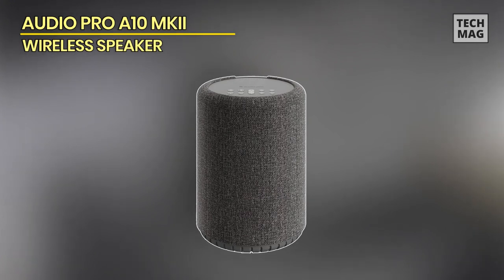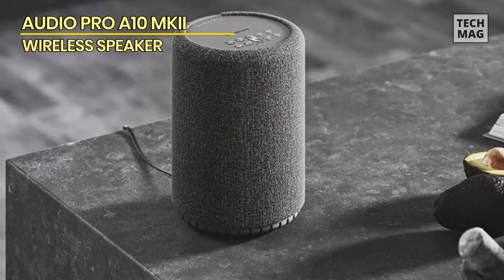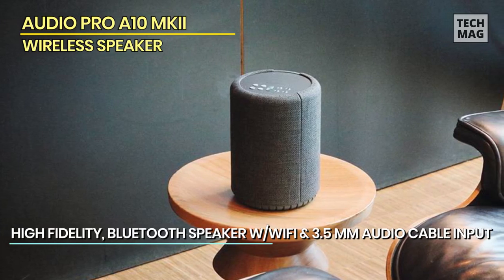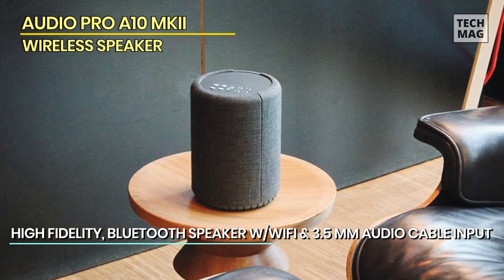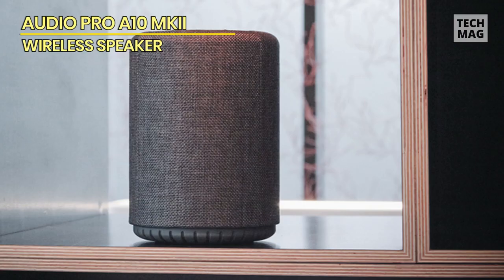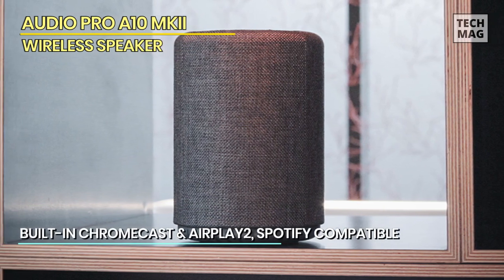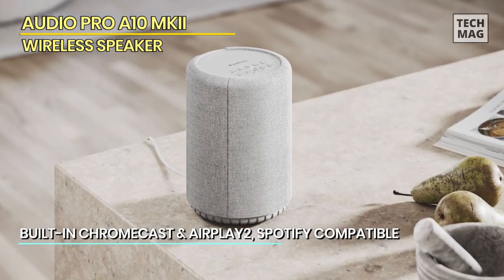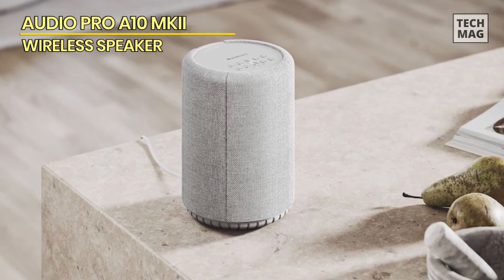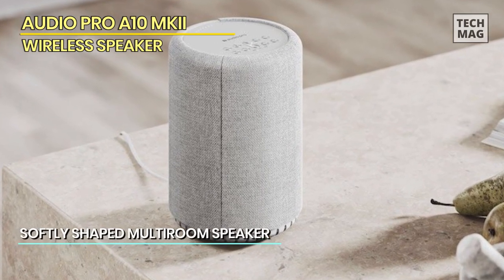Audio Pro A10 MK2. The Audio Pro A10 MK2 looks to continue along a similar line but adds Apple AirPlay 2 and Google Cast connectivity to the mix, complementing Audio Pro's own dedicated multi-room platform. The design is broadly similar, with a cylindrical body and soft fabric finish. The controls on top of the speaker include four numerical preset function keys — with a click and hold of any of these, you can save playlists, radio stations, and more. While clearly designed to sit unassumingly on a table or shelf, the Audio Pro A10 MK2 can also be mounted on walls and ceilings.